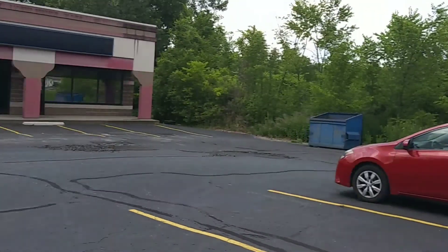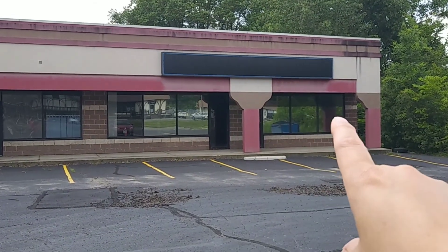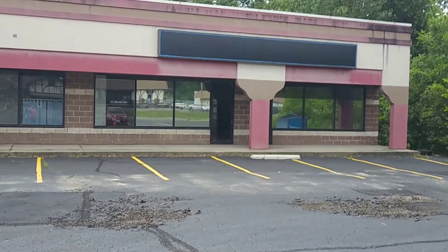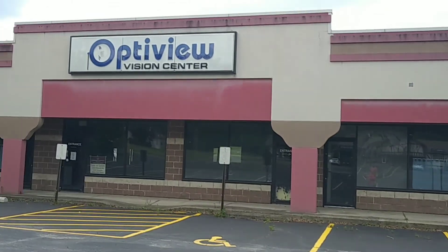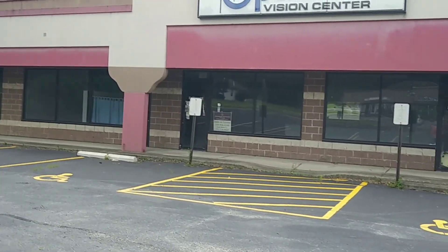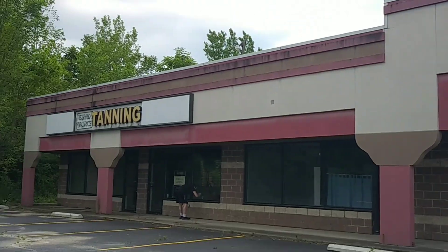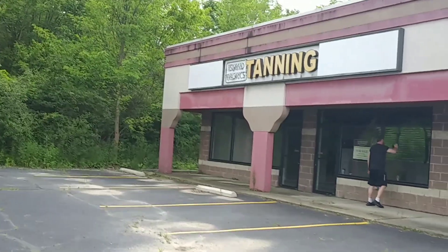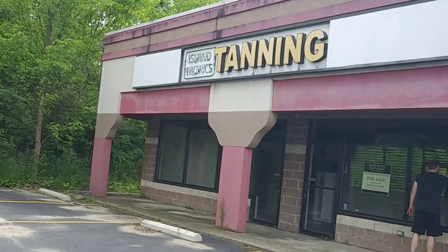Got a shot of that for you. I'm not sure what this store used to be over here - I can't really make out a label scar or anything. We'll get close to it in a minute and check out what it is. This used to be a Vision Center place. And here's a tanning - the signage is still up for a few of these places.